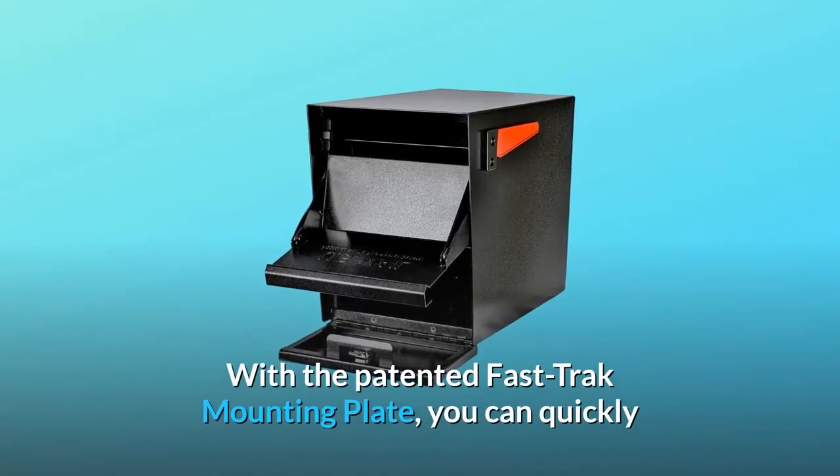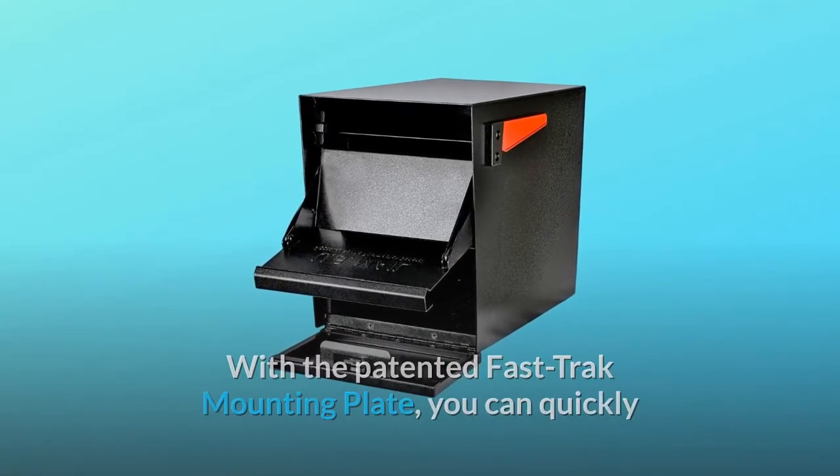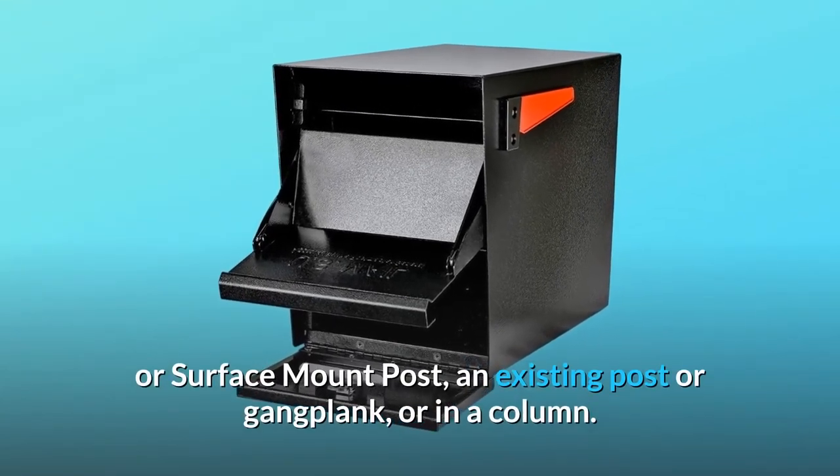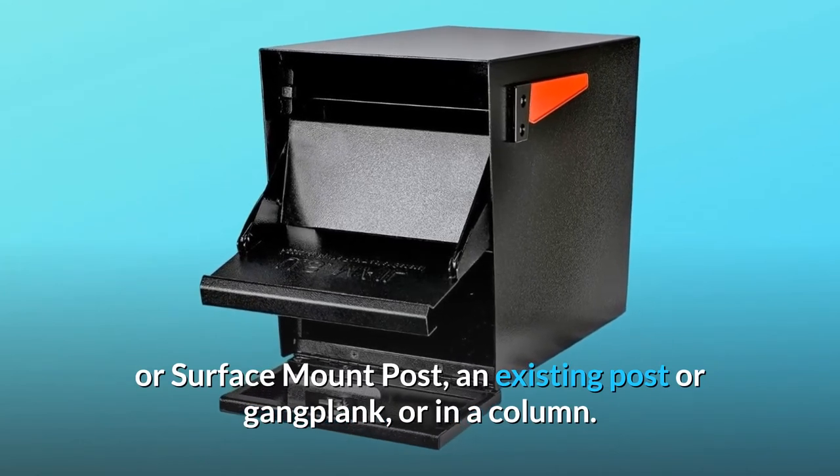With the patented Fast-Track mounting plate, you can quickly and easily install your PackageMaster on a mailbox in ground or surface mount post, an existing post or gangplank, or in a column.